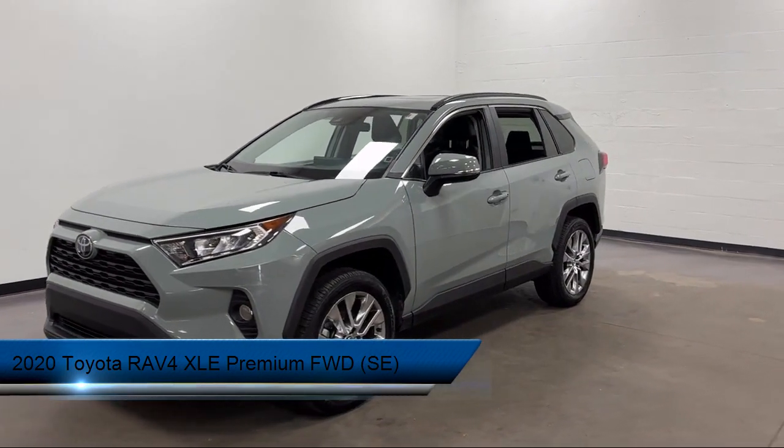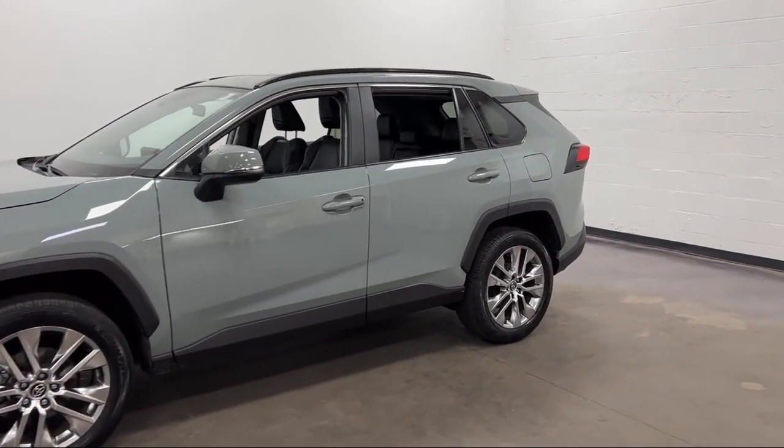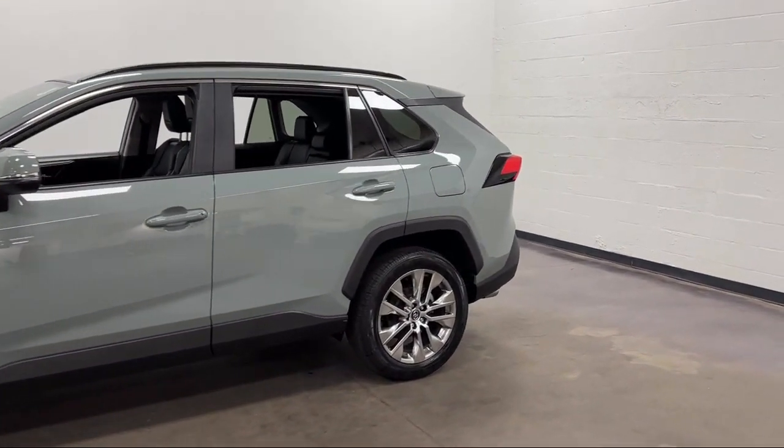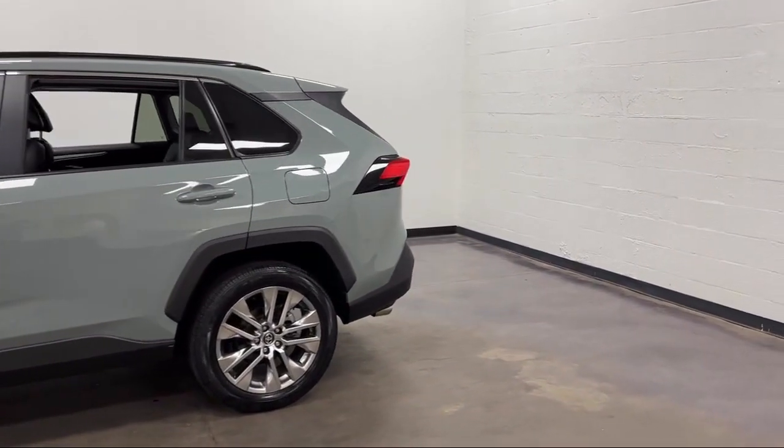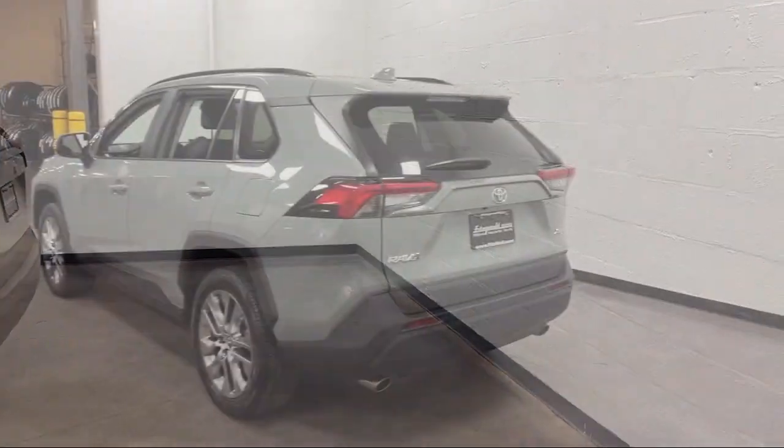It comes equipped with a moonroof sunroof with one-touch open and close, driver seat power adjustments, pre-collision warning system with audible warning, lane deviation sensors, and automatic emergency front braking with push button start.